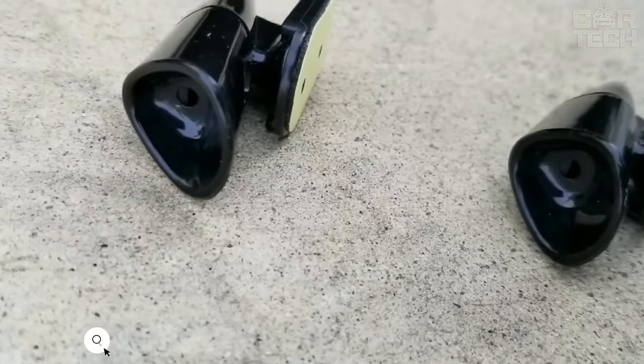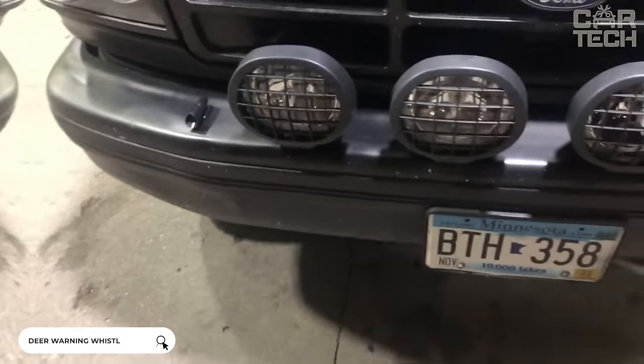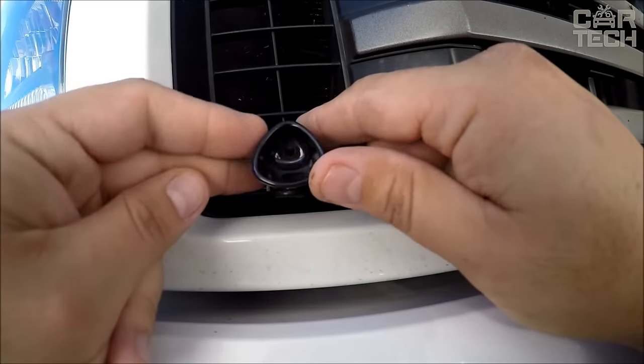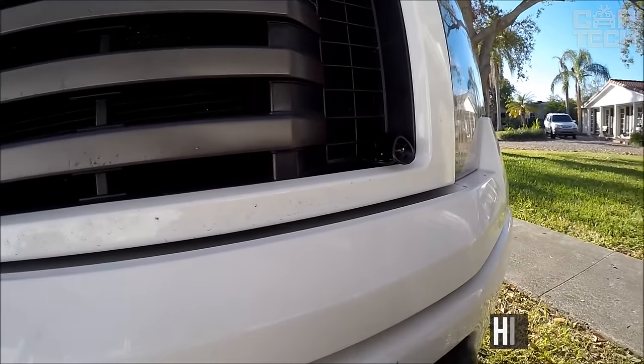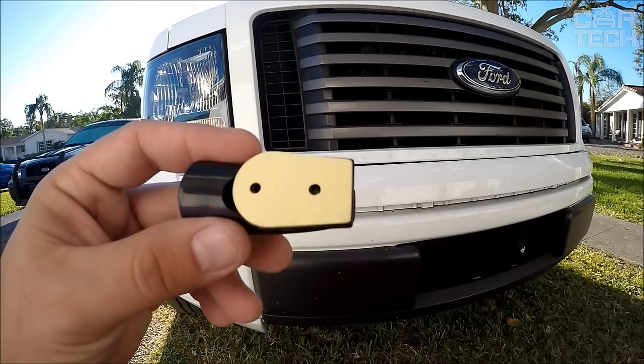An ultrasonic whistle to deter wild animals minimizes the risk of collision with them while driving. The simple device can be attached to the rear-view mirror or front bumper of a car, as well as on motorcycles in a convenient place. While driving, the device emits a high-frequency sound that scares away animals. The adhesive base of the whistle is used for attachment.